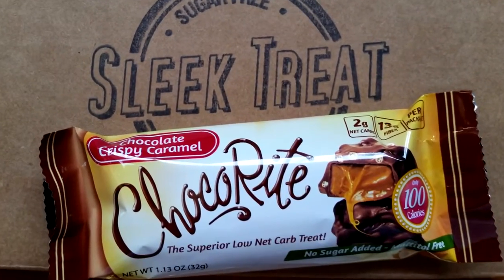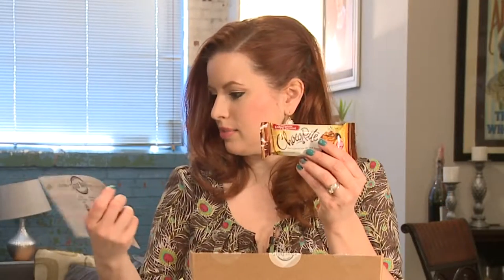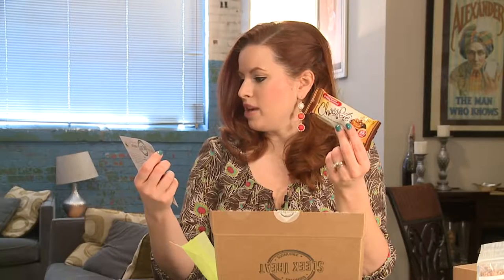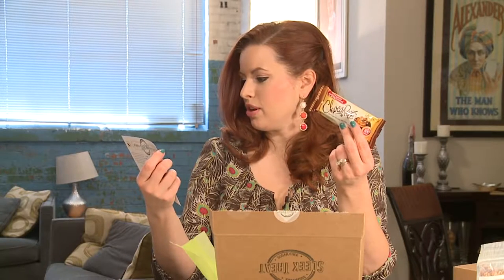The last Choco Rite I got were the peanut butter cups that were amazing. So this is a chocolate crispy caramel — yum. Only 100 calories. 13 grams of fiber — wow. No sugar added, kosher, wheat and gluten-free, one net carb, sweetened with sucralose, erythritol, and FOS. I think I'll be eating these very soon. I like Choco Rite!